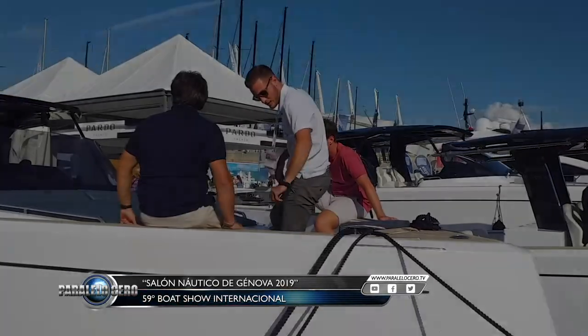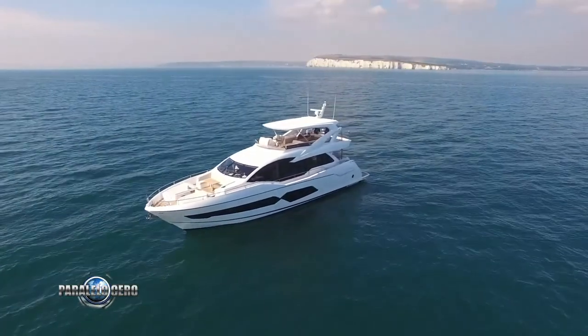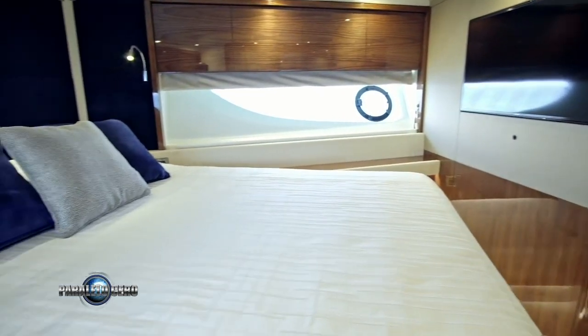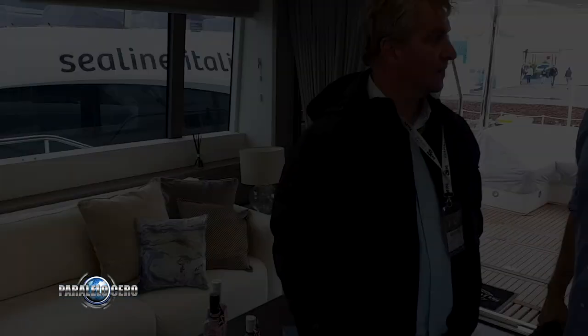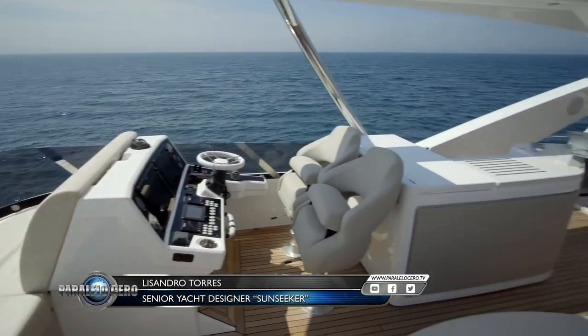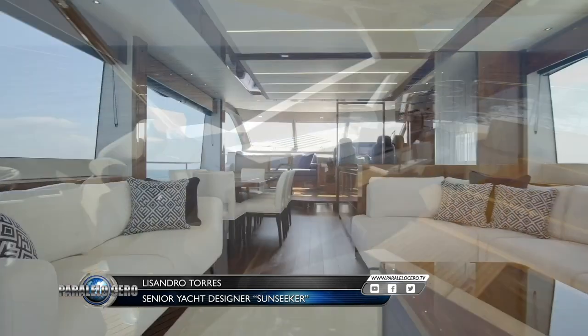Conocimos uno de los últimos lanzamientos de Sunseeker, el 76 Fly, cuyos interiores fueron diseñados por el argentino Lisandro Torres, a quien tuvimos el gusto de conocer, compartir un día en el salón y conversar. Una embarcación con un puente Fly o Flybridge, donde uno entra desde el main deck y tiene un salón con grandes ventanas.